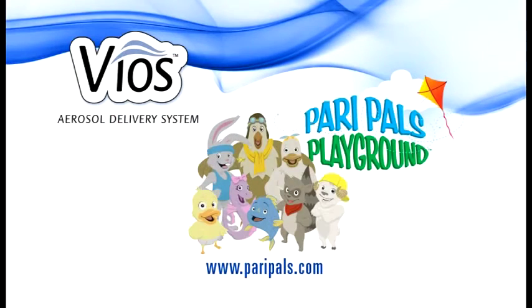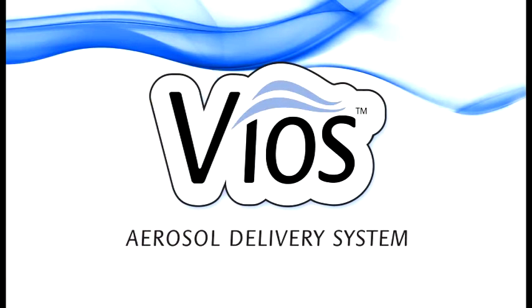Kids, don't forget to check out paripals.com for lots of fun information and games. Make sure you ask your parents' permission before logging on. What are you waiting for? Get started with your Vios experience now. We hope the Vios experience allows for a life inspired.